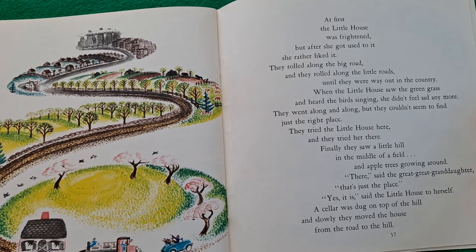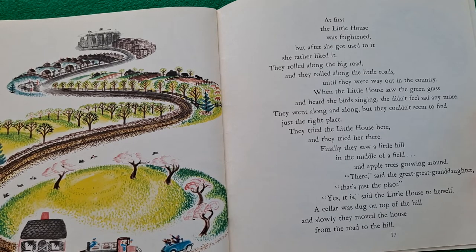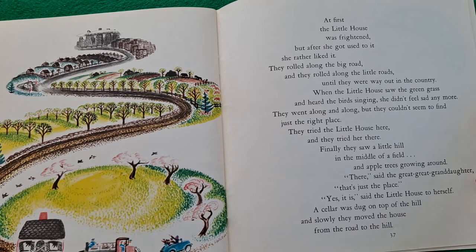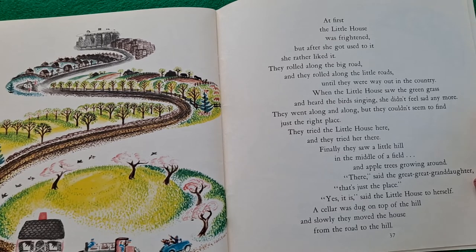At first the little house was frightened, but after she got used to it she rather liked it. They rolled along the big road and they rolled along the little roads until they were way out in the country. When the little house saw the green grass and heard the birds singing, she didn't feel sad anymore. They went along and along, but they couldn't seem to find just the right place. They tried the little house here and they tried her there. Finally, they saw a little hill in the middle of a field with apple trees growing around. 'There,' said the great-great-granddaughter, 'that's just the place.' 'Yes, it is,' said the little house to herself. A cellar was dug on top of the hill, and slowly they moved the house from the road to the hill.